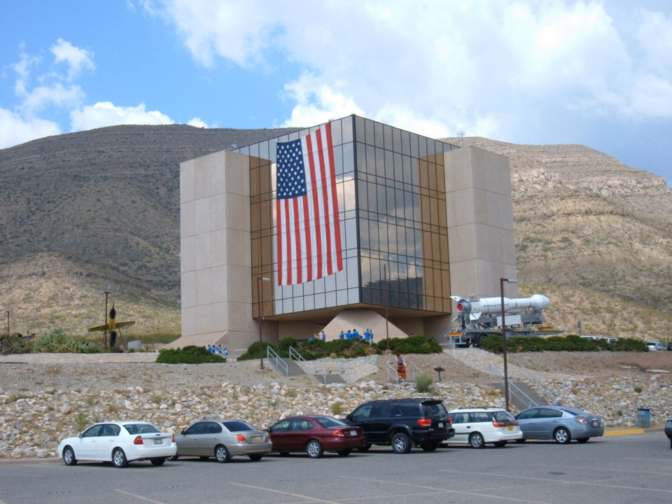The New Mexico Spaceport Authority has declared the museum the Repository for Materials Dealing with Spaceport America, a commercial spaceport near Upham, New Mexico.